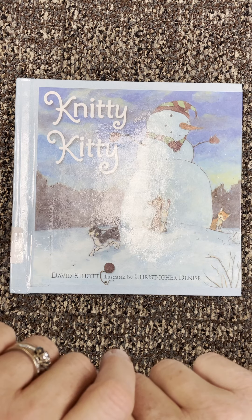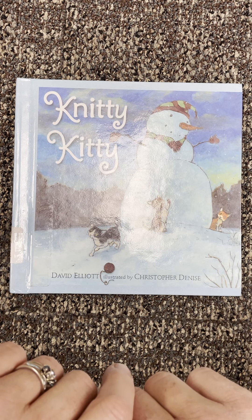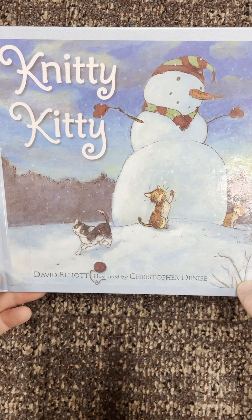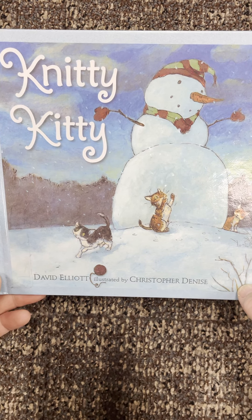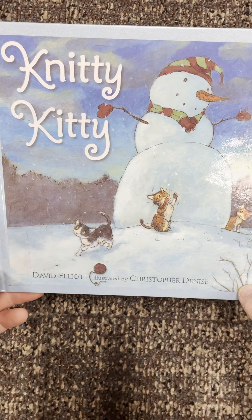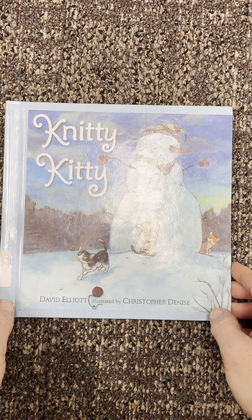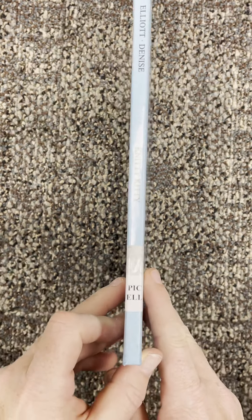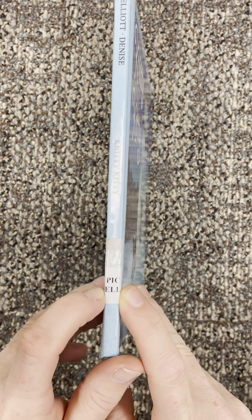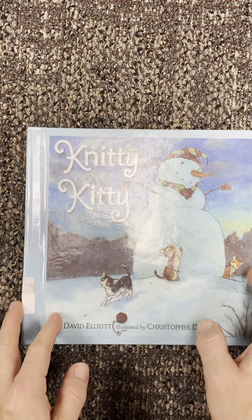So we had comfy, cozy, and toasty, and I was knitting a scarf, and we are in the new month of December. The title of this book is Knitty Kitty. Do you think the cat knits? Who do you think is comfy, cozy, and toasty? The author of Knitty Kitty is David Elliott. The illustrator is Christopher Denise — he created the pictures. On the spine it says picture book E-L-L, which tells me that in the library it's with all the other picture books under the letter E, because that's the author's last name.